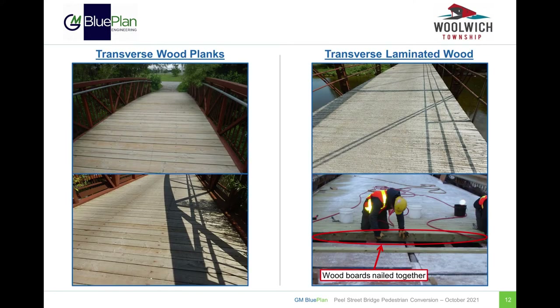Photos on the left show examples of a standard transverse wood plank deck, where wood planks are secured to the members below. Photos on the right show examples of a transverse laminated wood deck. Laminated decking consists of wood boards nailed together on their sides. The current Peel Street Bridge deck is a transverse laminated wood deck with a tar and chip wearing surface.